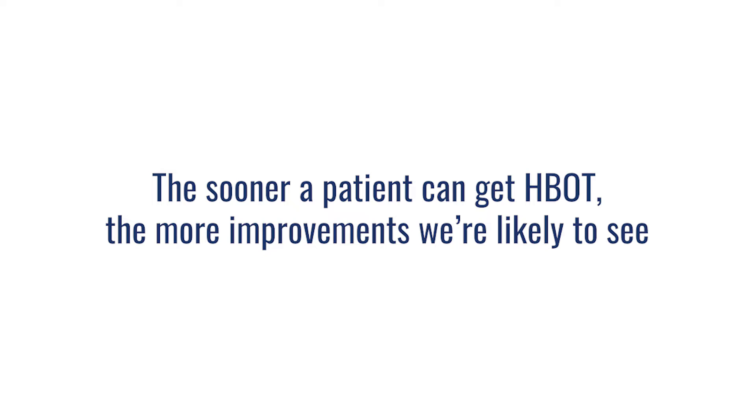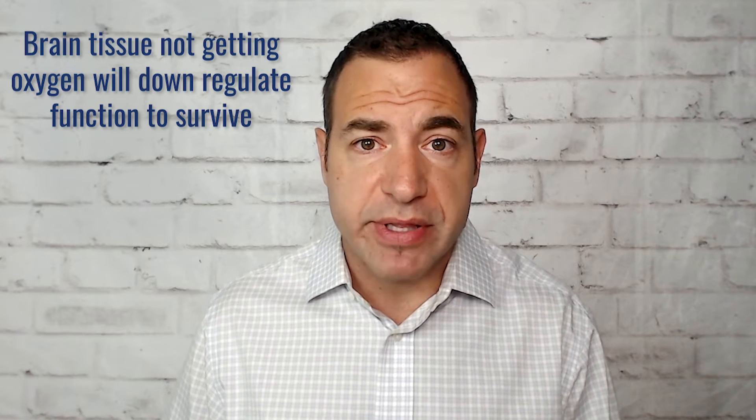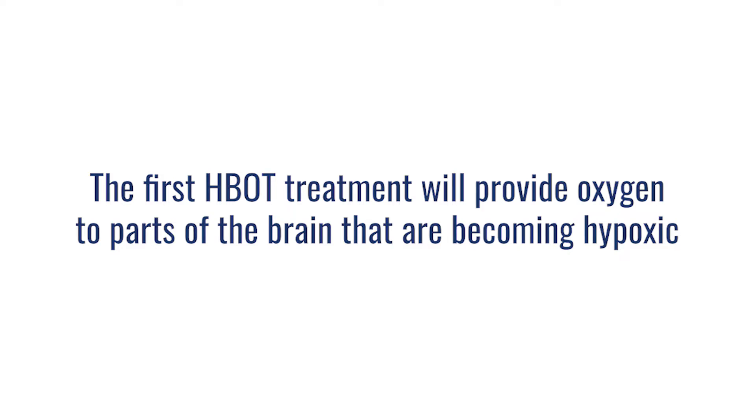So can hyperbaric help this person? With TBI or concussion, much like the majority of things we could help patients with, the sooner we can get a patient into a hyperbaric oxygenation environment, the more improvements we are likely to see. Brain tissue is very metabolically active — it requires a lot of oxygen to continue to process. When it's not getting oxygen, it starts to downregulate the cells and tissues, actually to prevent them from dying. So even within your first session or two, the increased oxygen we're dissolving in the plasma will immediately be free-floating and delivered to an area that's becoming hypoxic.